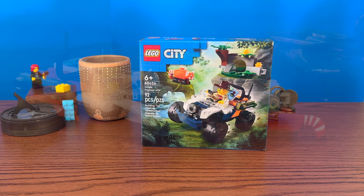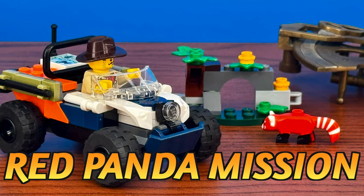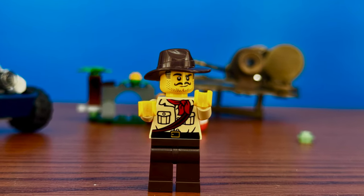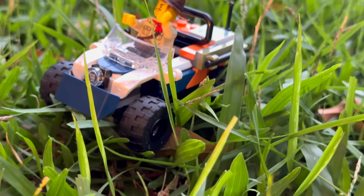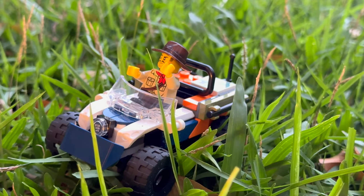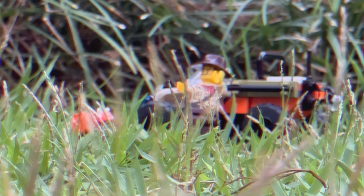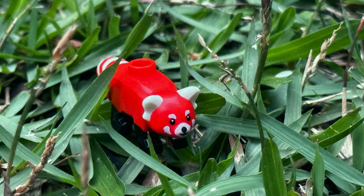Our adventure begins with a brand new set: Jungle Explorer ATV, Red Panda Mission. And who's that figure with the trademark fedora? Looking awfully familiar, huh? Our jungle expedition starts with an ATV, ready to race through the dense forest and perfect for taking some great shots. The model also includes a mysterious red panda, but he has a story to tell us.